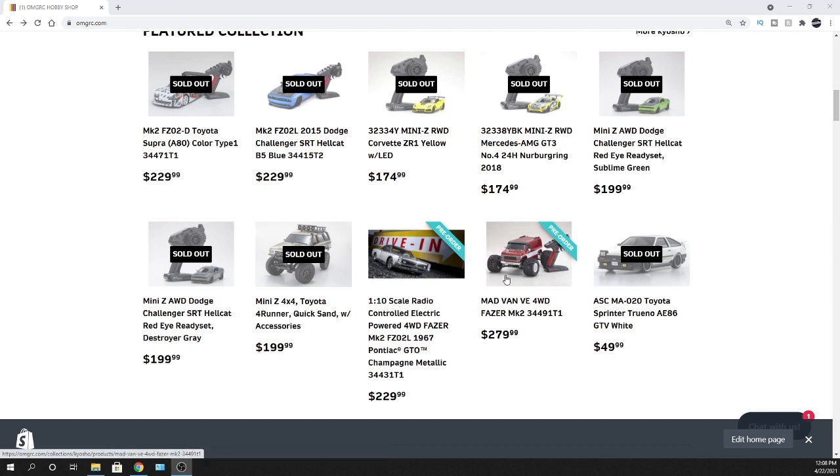The Madvan — they had it before, but this one is brushless. So this thing is going to be a little ripper for sure, because the brushed one was pretty quick just being brushed. I saw it ripping around and was pretty impressed with the brushed version. So the brushless one shouldn't disappoint. We're taking pre-orders and they only have a few left, so check out omgrc.com.